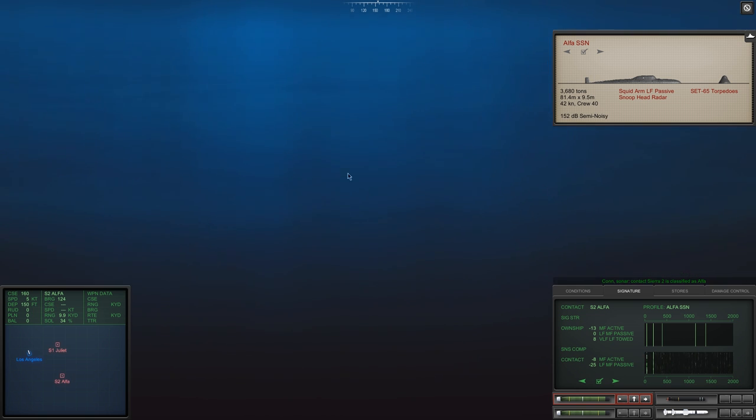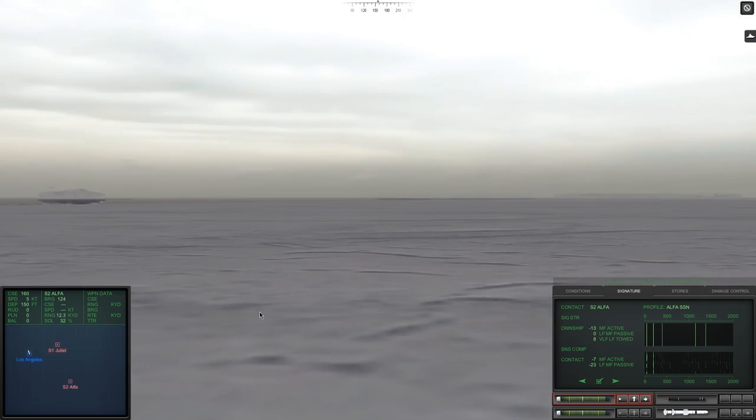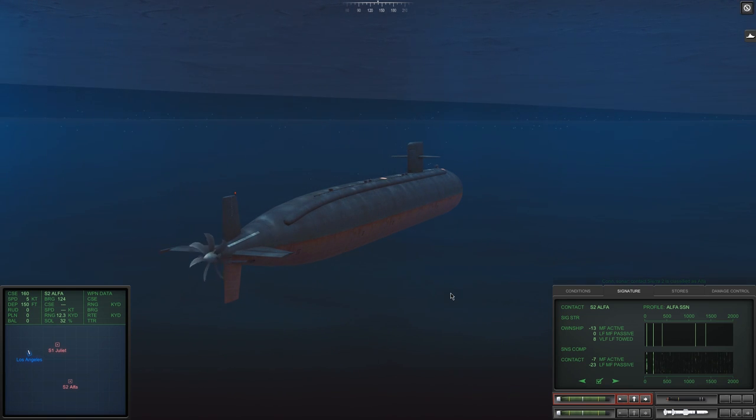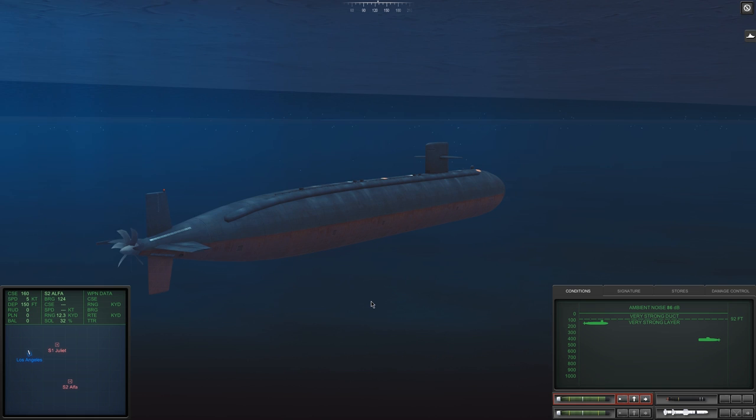We've just identified the targets. We have a Juliet and an Alpha. Now this is an interesting combination. The Juliet is a diesel-electric submarine that carries cruise missiles. The Alpha, on the other hand, is one of my favourite Soviet submarines. It is an incredibly dangerous attack submarine.